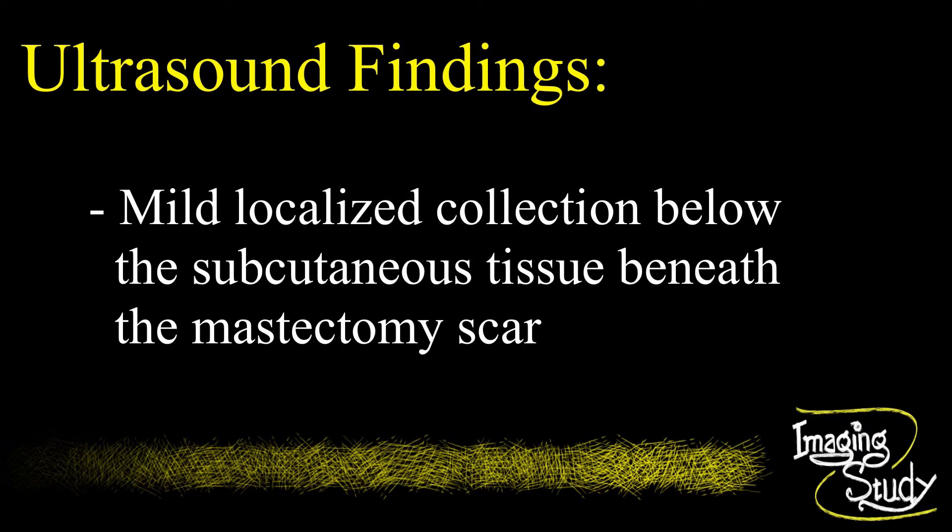On ultrasound, no mammary tissue is noted on the left breast area. A localized collection is seen below the subcutaneous layer beneath the scar. No obvious enlarged lymph nodes are noted within both axillary regions and surrounding areas. The underlying muscles appear normal.